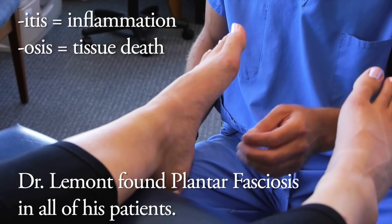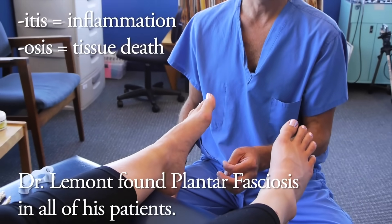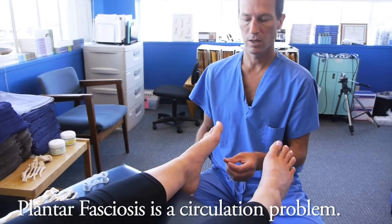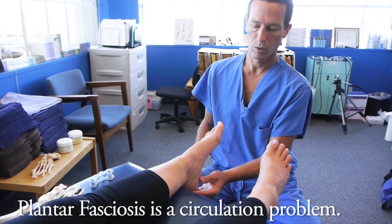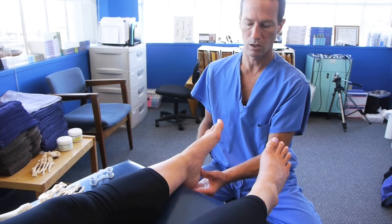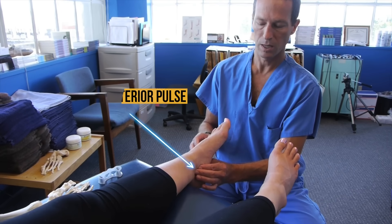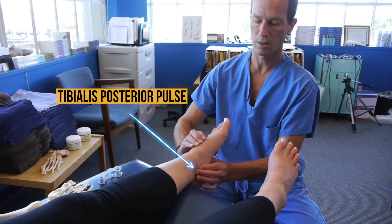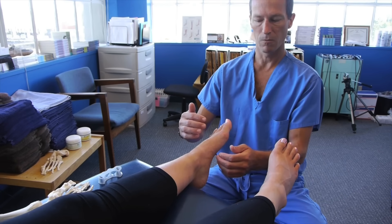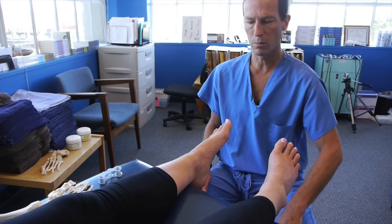Most folks treating heel pain are now aware that the problem is no longer thought of as an inflammatory problem, but more likely representative of a localized circulatory problem. But how would a person — especially some young people who develop this — get a piece of dead tissue in their heel? When we feel the pulses coming into the foot, the tibialis posterior pulse and the dorsalis pedis pulse, these people have plenty of blood flow coming in. So it won't make sense why they'd develop dead tissue until you consider one important feature.